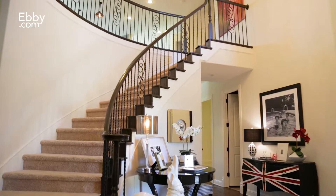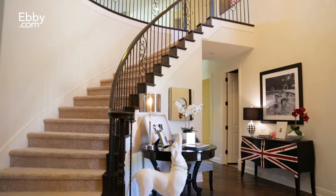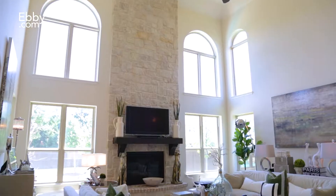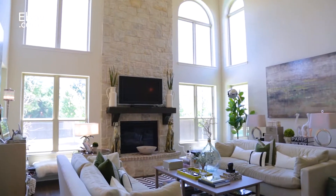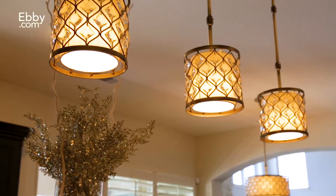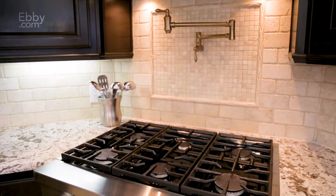Its design features amazing open spaces with a grand foyer, private study, and a spacious formal dining room. It has soaring ceilings and windows with a grand fireplace in the main living room. The kitchen boasts a large island, custom granite, lovely fixtures, and stainless steel appliances.